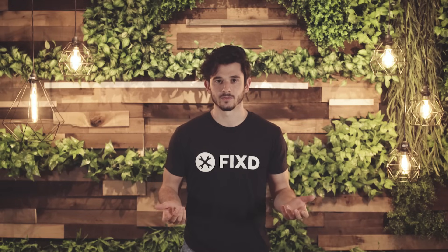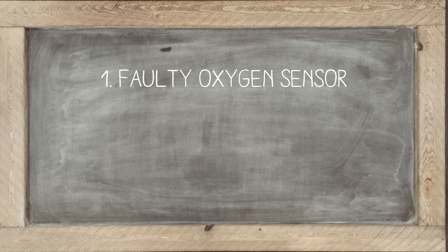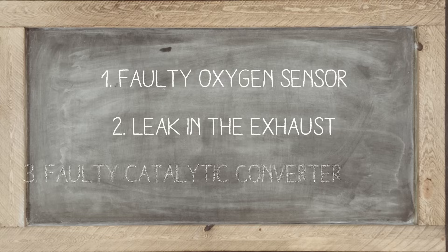So what really causes this error code? Well, we've narrowed it down to three top contenders. You have a faulty oxygen sensor, a leak in the exhaust, or surprise — the catalytic converter itself.